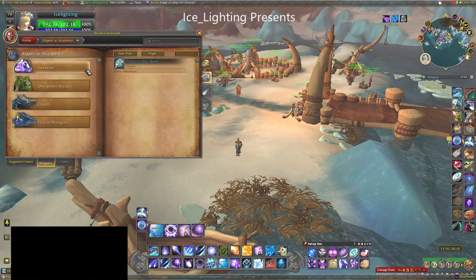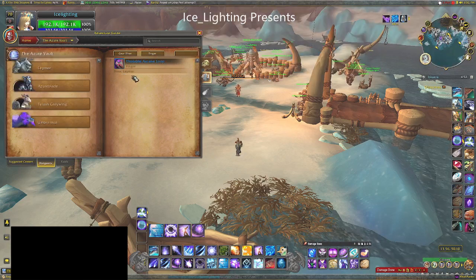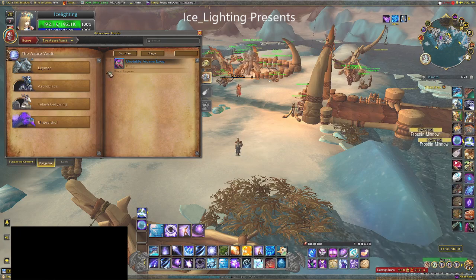Three instances. The first one is the first boss from the Academy — it's a chance to drop from that one. The second one is the Azure Revolt, and it's again the first boss, so you can always do first bosses and leave.